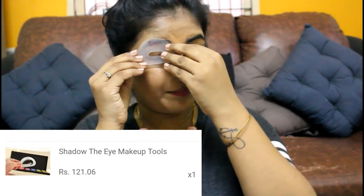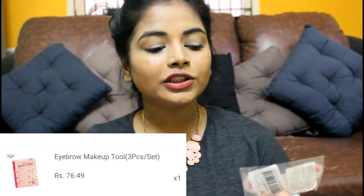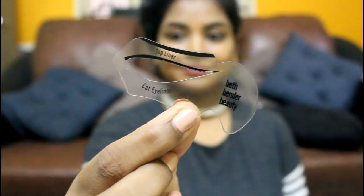This product can help with applying eyeshadow — there are multiple stencils inside, including one for the crease. You place it and apply your eyeshadow. I want to try this on camera as a first impression. There's also an eyebrow stencil — you place it on your eyebrows and fill them in. And there's a cat eyeliner stencil too. I'll try all of these on camera!